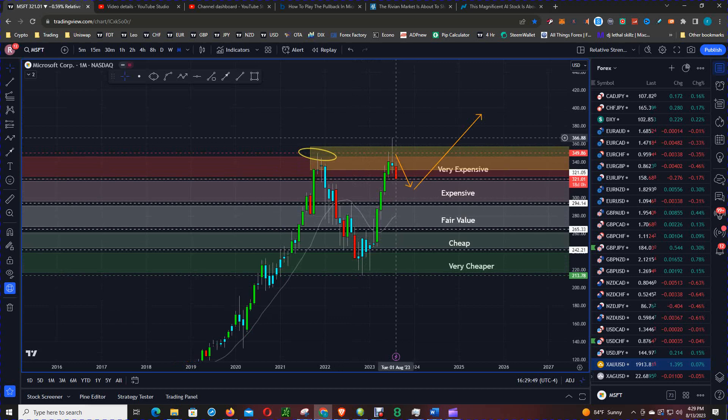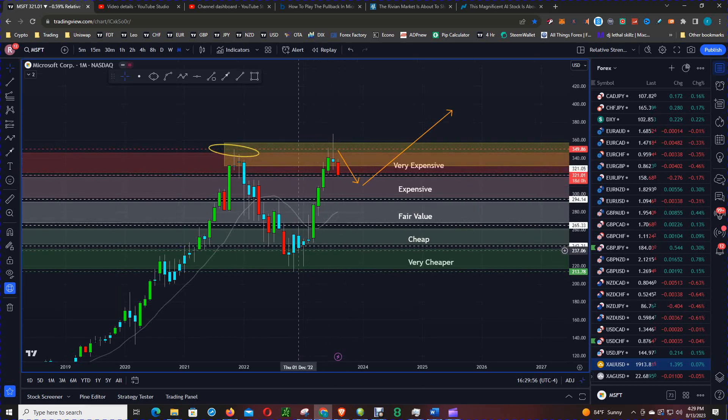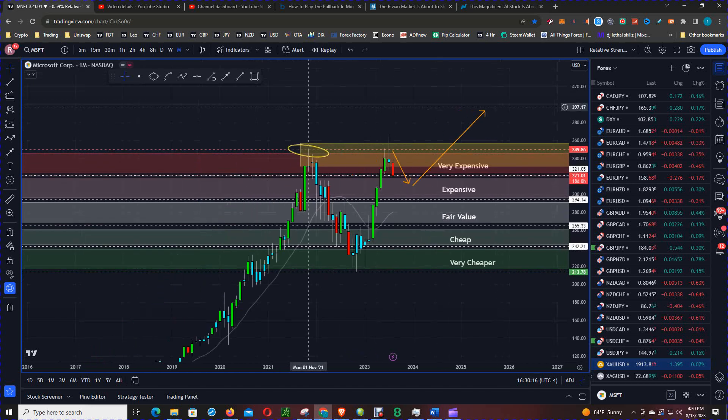So why did price sell off? You can see this on the monthly chart — there's an inverted hammer candle. Price went straight up and then we didn't have any more buyers; the sellers kicked in. One thing is that price was expensive, and previously at these levels price had sold off.